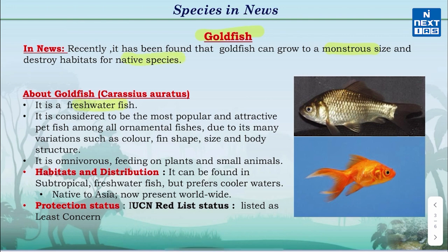Goldfish is a freshwater fish and the most common aquarium fish, popular as a pet due to its many variations such as color, fin shape, size and body structure. It is omnivorous, feeding on plants and small animals. It can be found in subtropical freshwaters but prefers cooler waters. It is native to Asia but is now present worldwide. The IUCN Red List classifies Goldfish as Least Concerned.